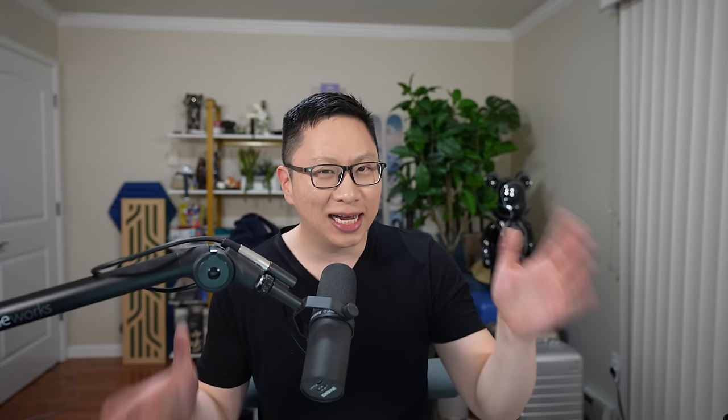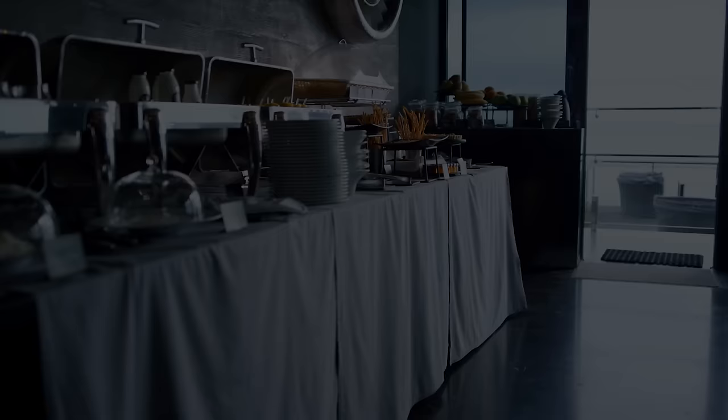If you want to learn about any of these cards or pretty much any other cards and you want to support the channel, we do have links on the website at asksebi.com/business and also down below in the description box. As always, make sure the links are competitive, but it is a huge way to support the channel, so thank you guys in advance.